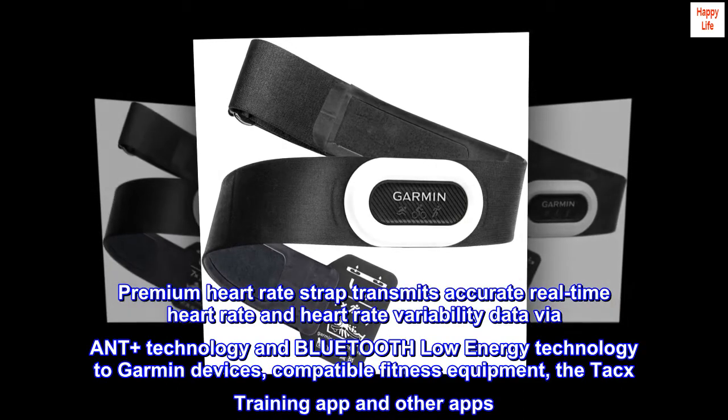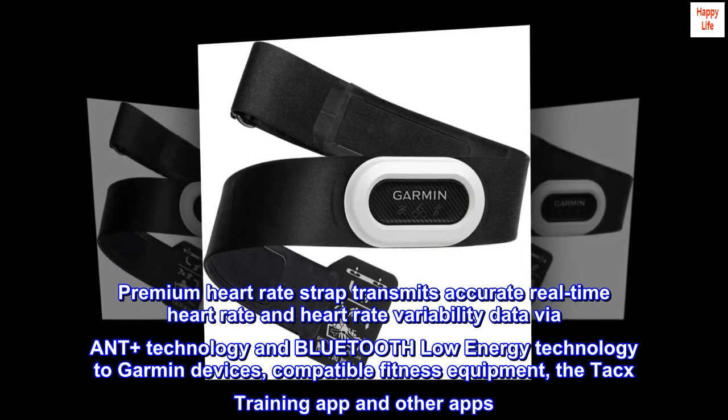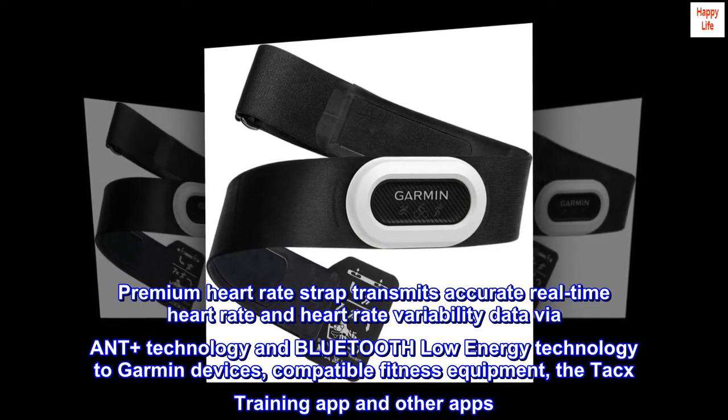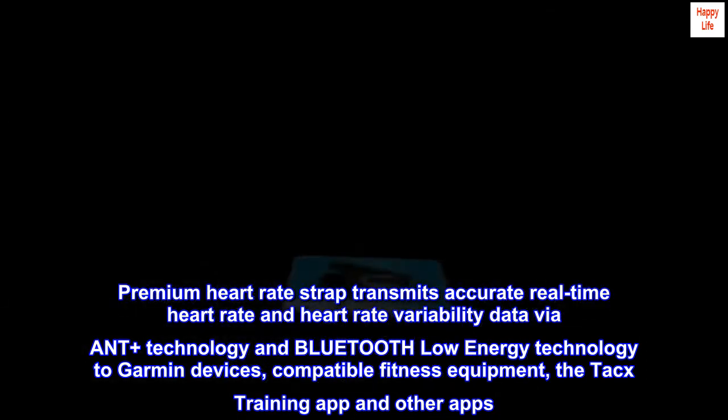Premium heart rate strap transmits accurate real-time heart rate and heart rate variability data via ANT+ technology and Bluetooth Low Energy technology to Garmin devices, compatible fitness equipment, the Tacx Training app, and other apps.